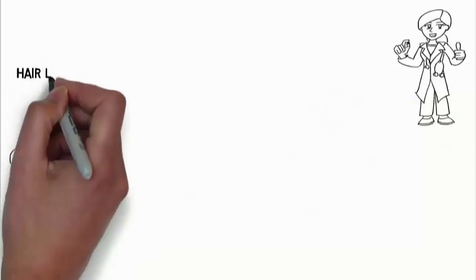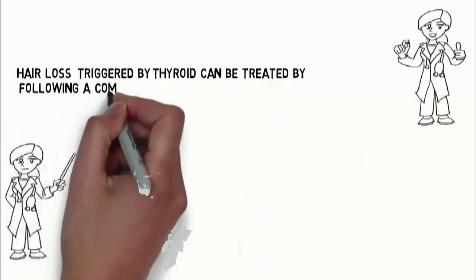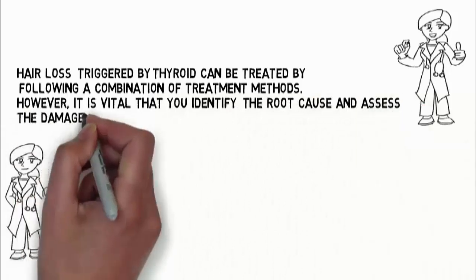In short, hair loss triggered by thyroid can be treated by following a combination of treatment methods. However, it is vital that you identify the root cause and assess the damage before relying on a particular treatment plan.